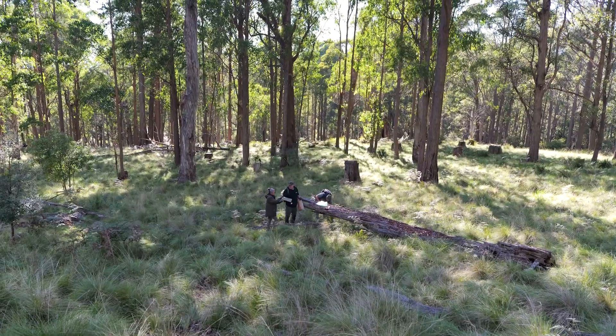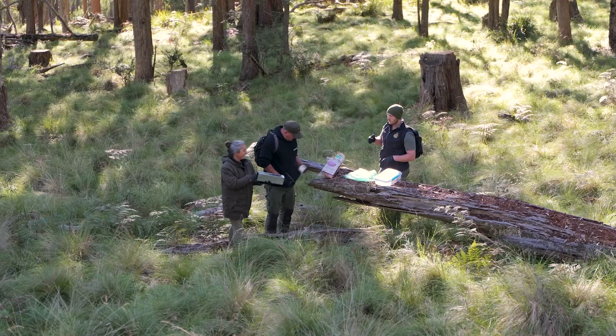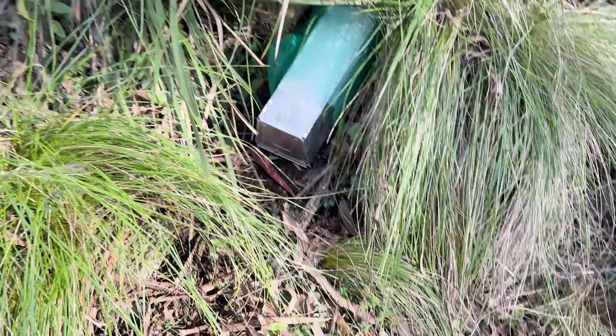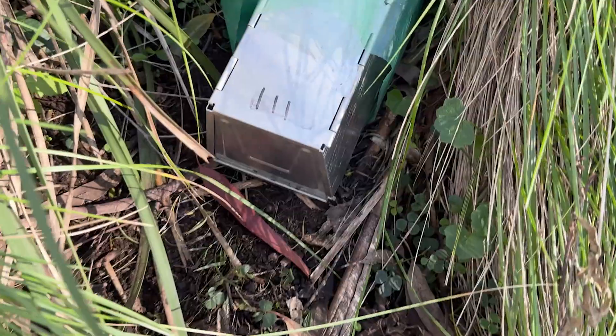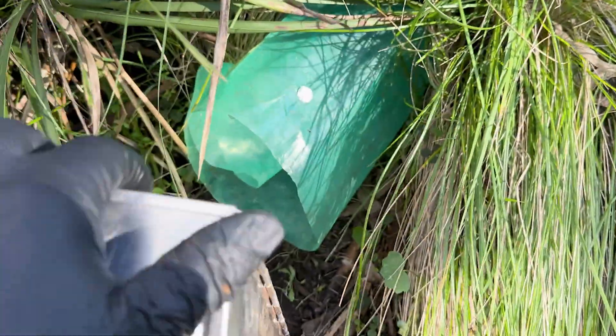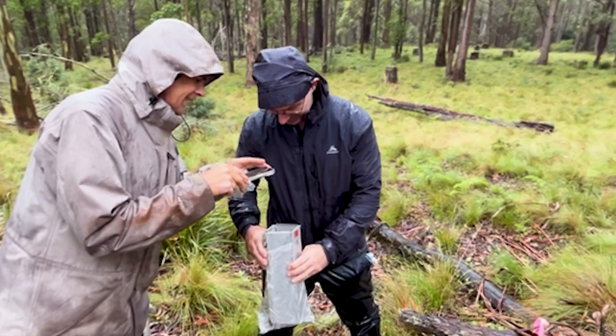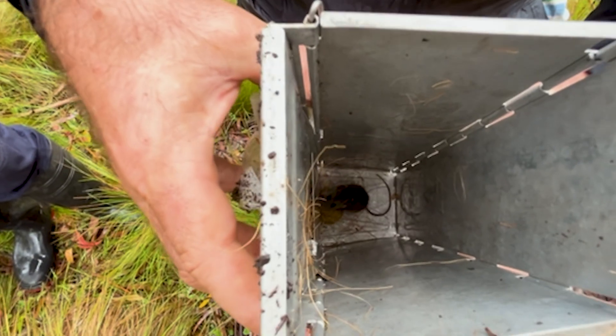We focused on our own Yindi sanctuary that neighbours our more famous Barrington Tops Wildlife Sanctuary. We recently identified this species existing on our site thanks to ongoing fauna surveys. Ecologist Mark Sanders helped make this discovery.